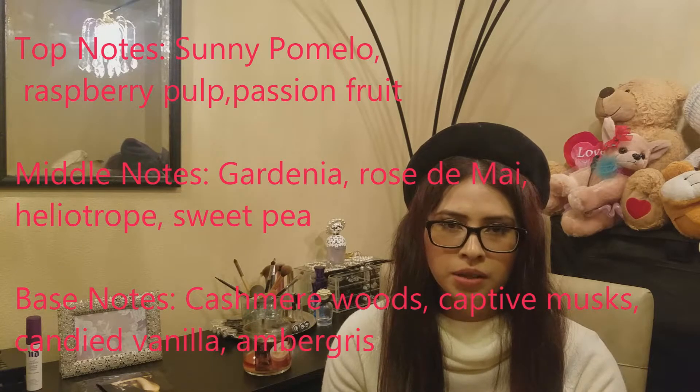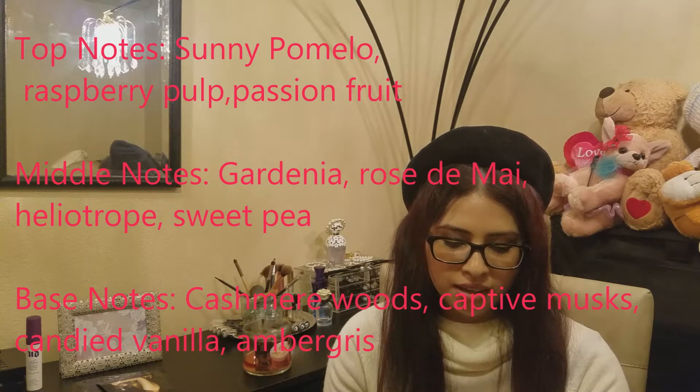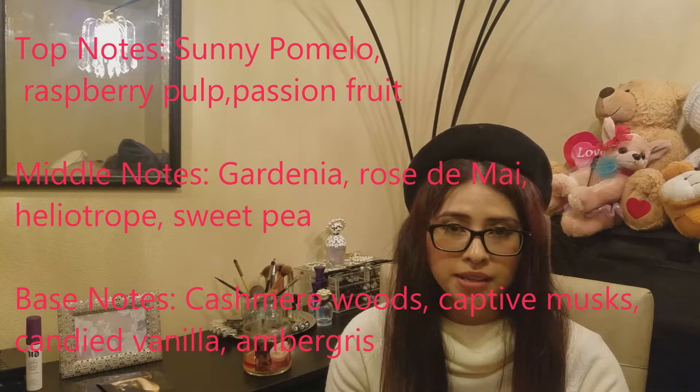So according to the notes for this, the top notes are Sunny Pomelo, Raspberry Pulp, and Passion Fruit. The middle notes are Gardenia, Rose de Mai, Heliotrope, and Sweet Pea. And the base notes include Ambergris. This just smells so good — it's almost mesmerizing.